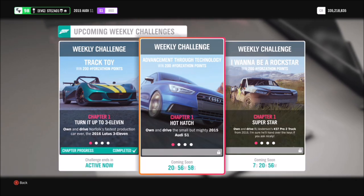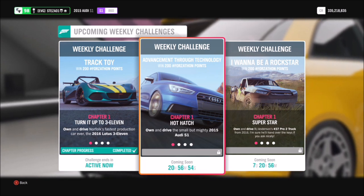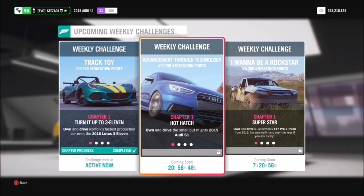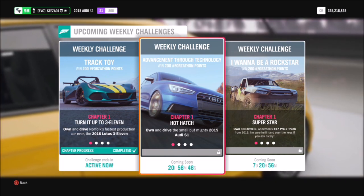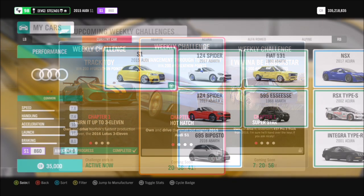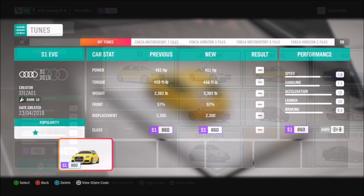Hello and welcome back to Everything Gaming. Today you've joined me for another Forzathon guide where I'll show you the quickest and easiest way to complete this week's Forzathon challenges. This week's Forzathon wants you to complete all challenges in a 2015 Audi S1, and they're really easy so they shouldn't take too long. The Audi S1 can be purchased from the auto show for 35,000 credits, so it's dirt cheap.